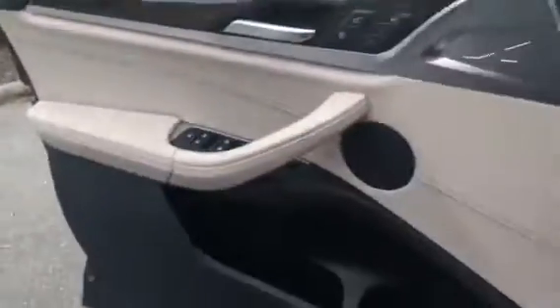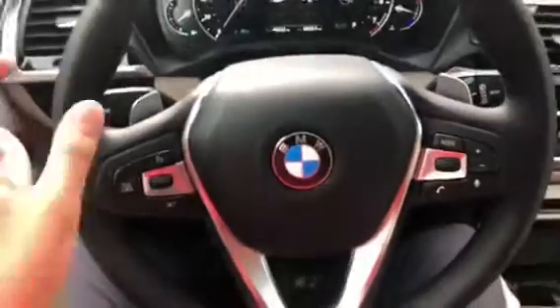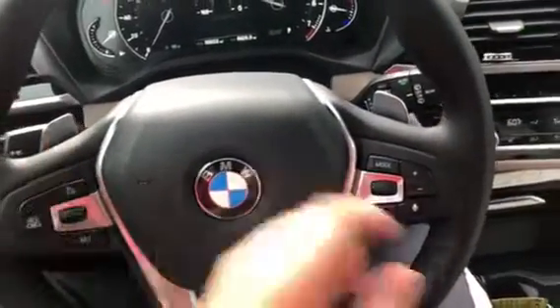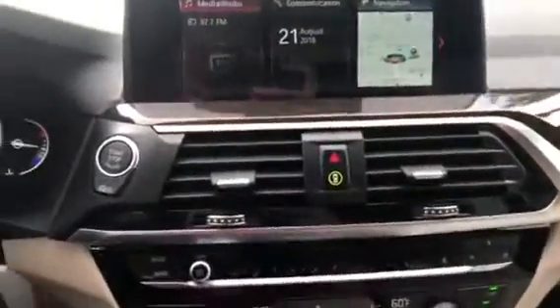We'll take a seat inside. It has automatic headlights. Here is the dashboard, here is the steering wheel, cruise control, and the entertainment controls. It also has automatic rain sensor and windshield wipers.